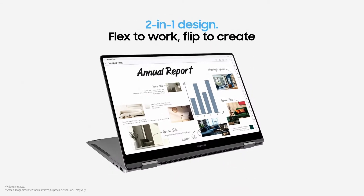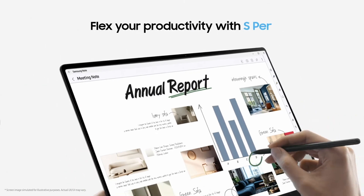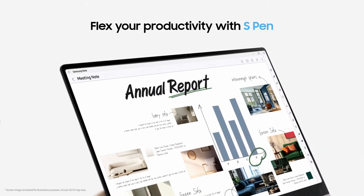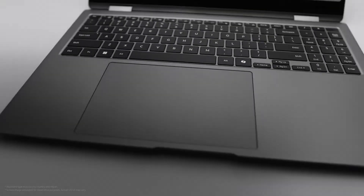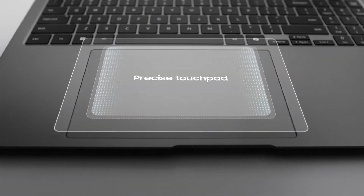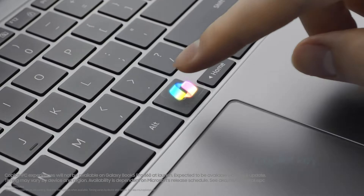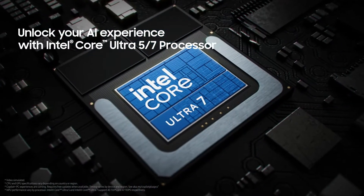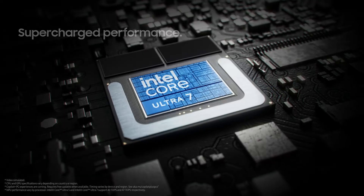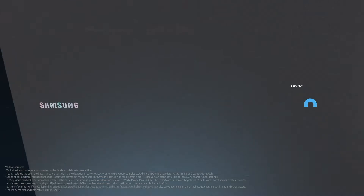The Galaxy Book 5 Pro 360 has a slightly larger screen at 16 inches, and it's a 3K AMOLED touchscreen with a 120Hz refresh rate, which makes everything incredibly smooth — from scrolling through websites to watching animations. AMOLED technology is known for vibrant colors and deep blacks, so it's going to look stunning. And the fact that it's a touchscreen and a two-in-one — you can fold it over and use it like a tablet — really adds to the versatility.